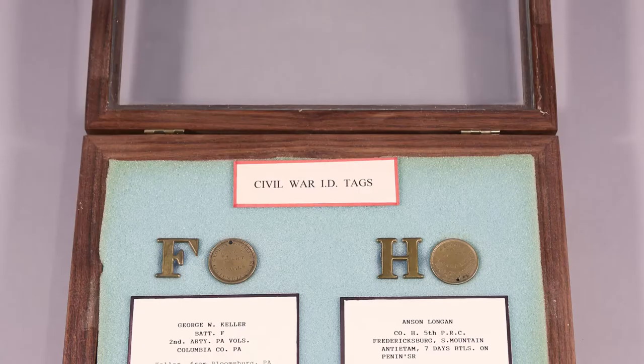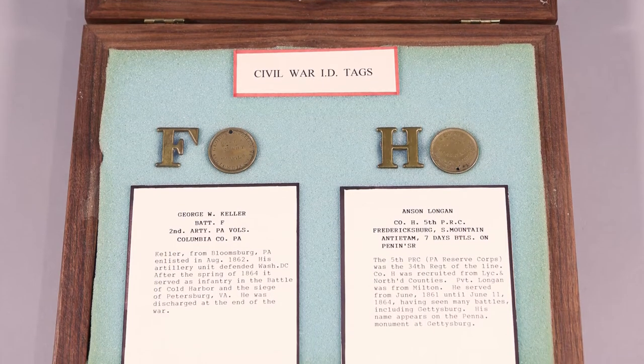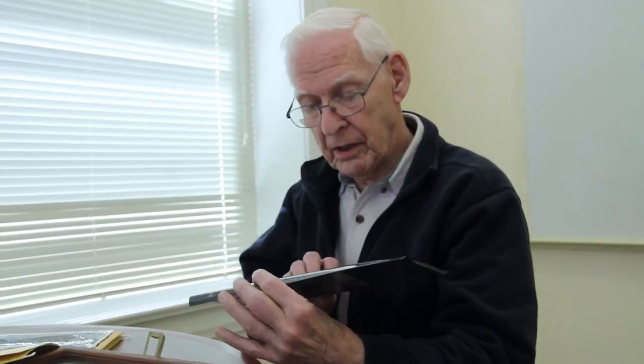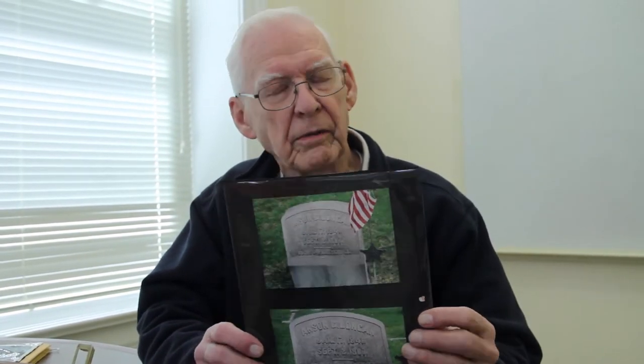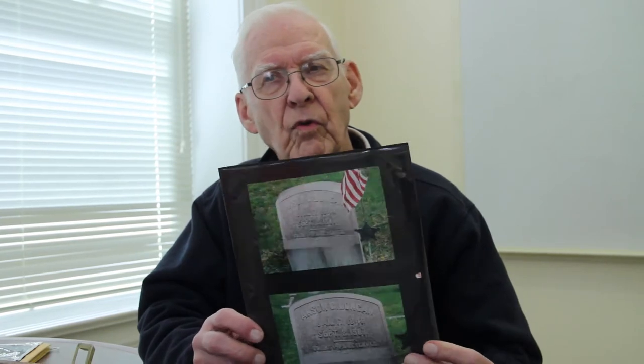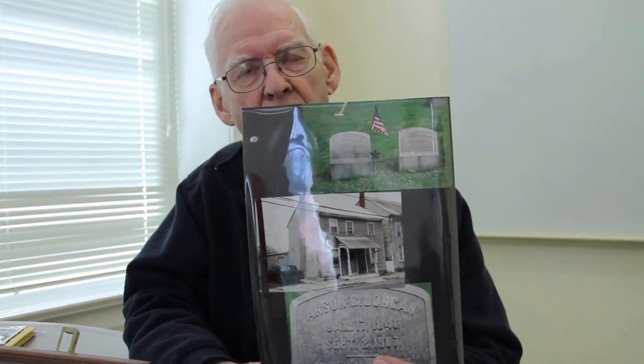His name was Anson Long — L-O-N-G — and he was born in 1841, so he was 20 years old when he went into the Civil War in 1861. Here are pictures of his tombstone in the Harmony Cemetery. He lived on Front Street, number 242 — there's a picture of his home here.